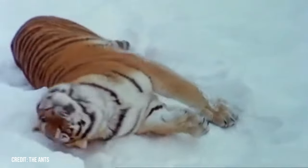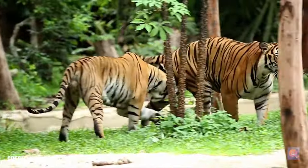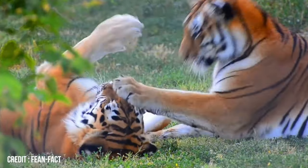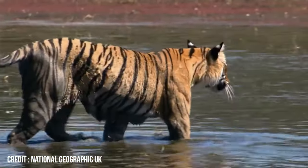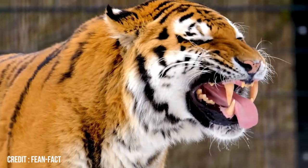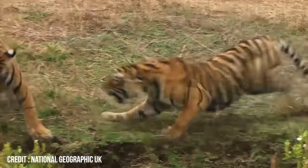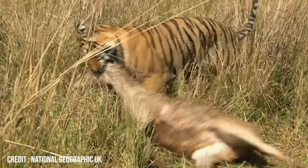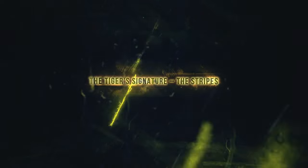But amidst the gloom, there's a glimmer of hope. In places like Siberia, concerted efforts are being made to turn the tide. Conservationists, governments, and local communities are joining hands to protect the tiger and its habitat. Initiatives are underway to curb poaching, restore their natural habitats, and raise awareness about the critical importance of saving this iconic species. These endeavors aim to ensure that future generations can witness the awe-inspiring presence of the tiger in the wild, not just in the pages of history books.